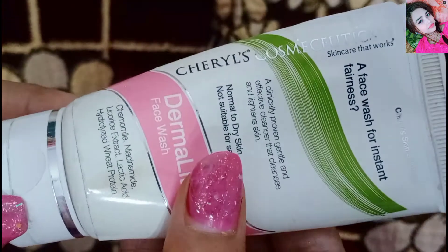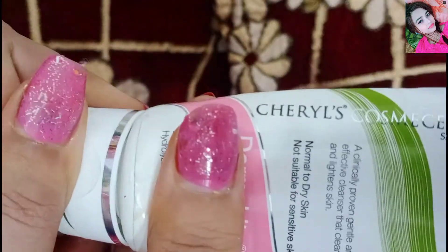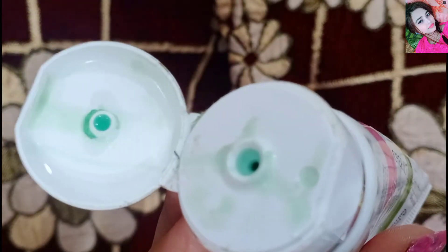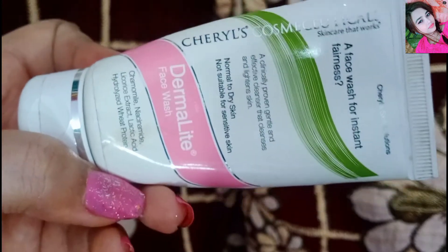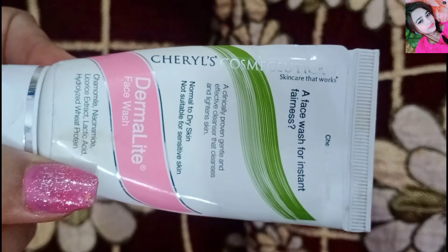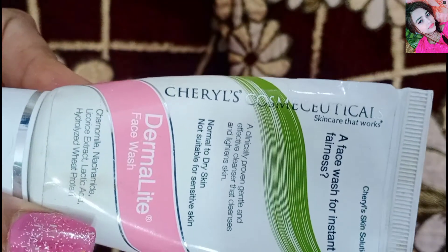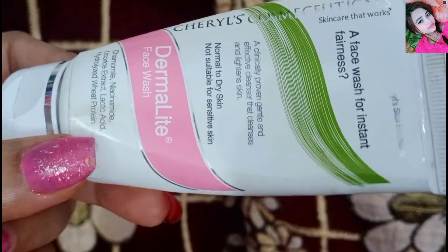If you want, you can use other products from the range. It is best for normal to dry skin, and you can also use it on oily skin. However, if your skin is sensitive or acne-prone, it could cause redness. So I suggest you be careful, but if your skin is normal to dry, this is a great option.